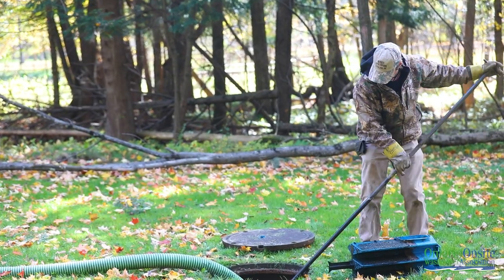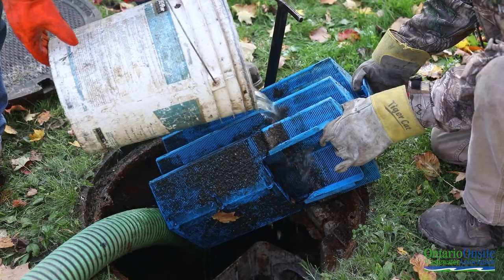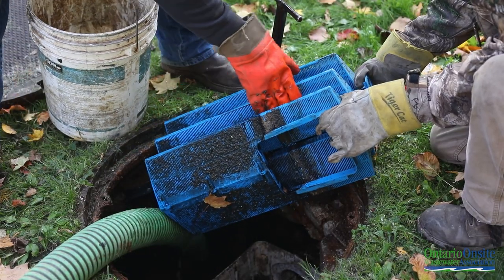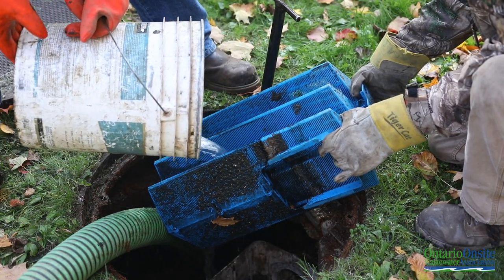Do pump out your septic tank. Depending on your usage, this may be every three to five years. Ask your pumper to record the depth of sludge so you can monitor your usage for future pump outs. Do rinse and clean your effluent filter twice a year. Do ensure your home insurance policy includes a sewage backup rider. Most policies do not automatically include this, so make sure you read the fine print and request it if necessary.